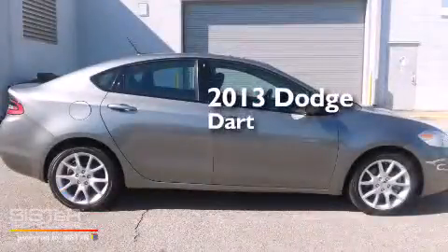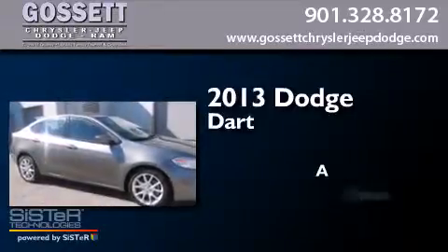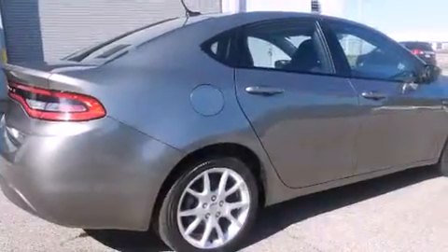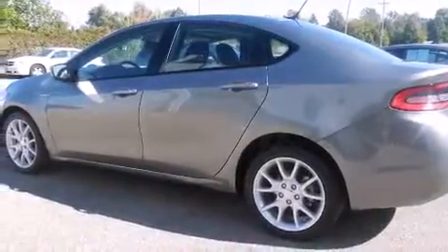This is a 2013 Dodge Dart. All of the following features are included: a sunroof, alloy wheels, cruise control, and a CD player.